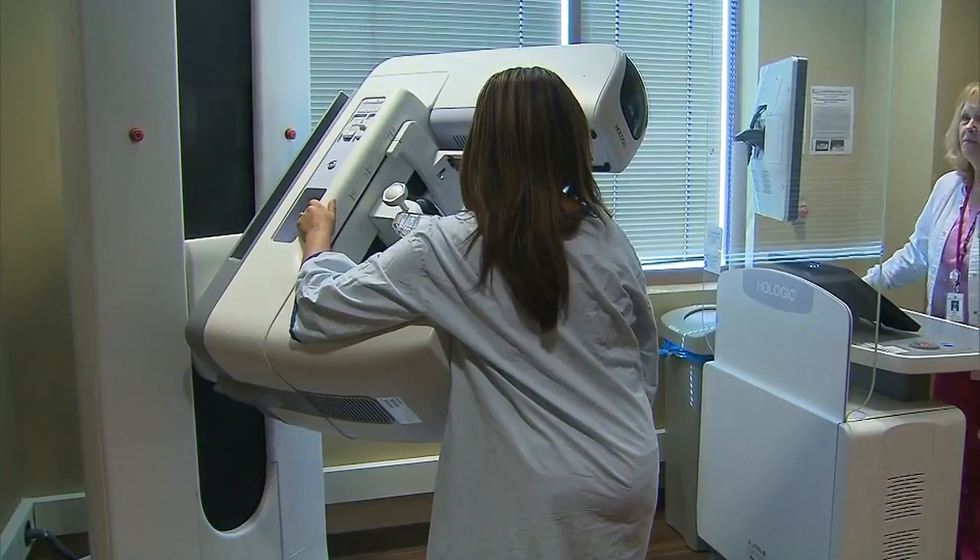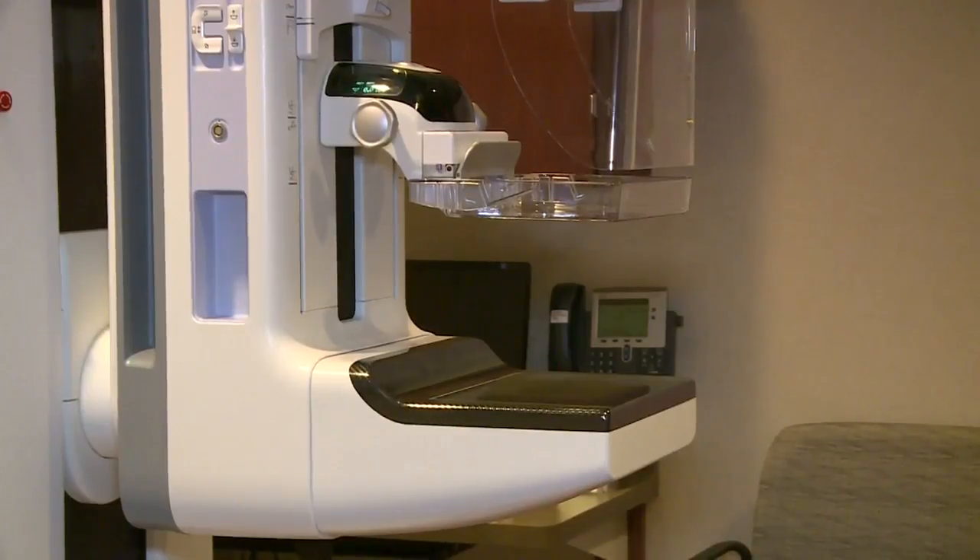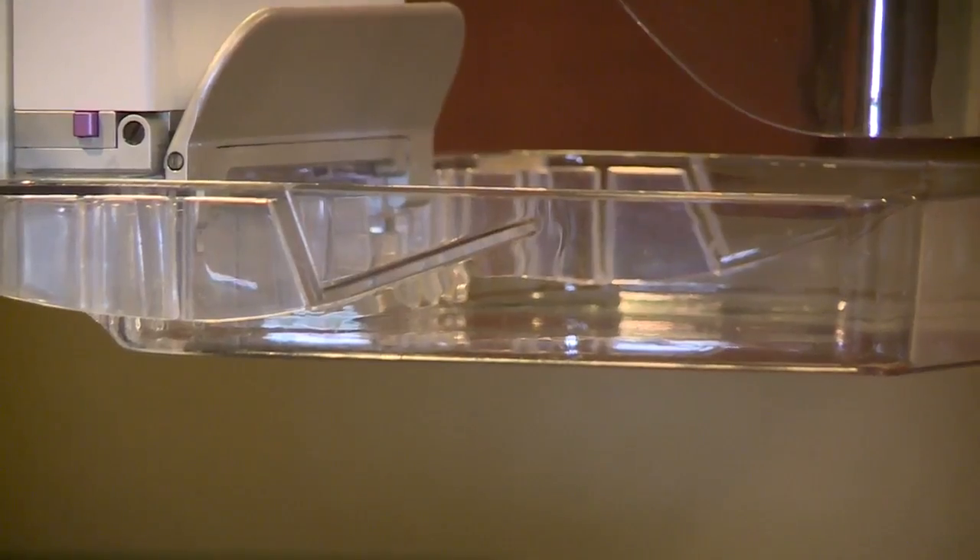The procedure is still pretty much the same. You place your breast onto a table and a plate compresses the breast against the x-ray plate.